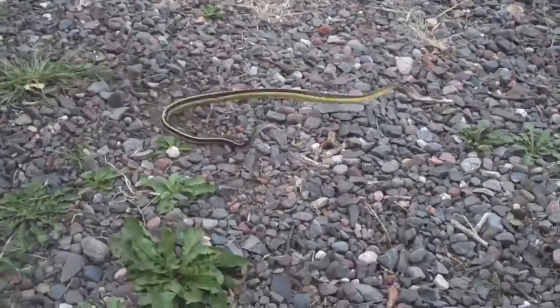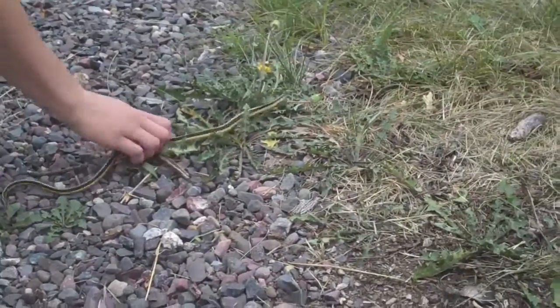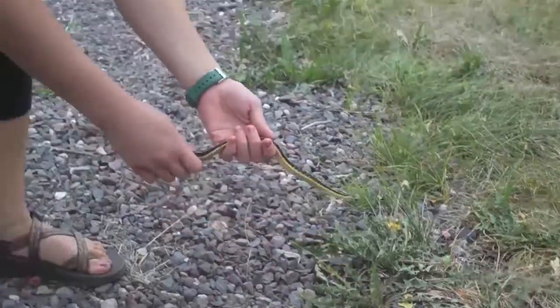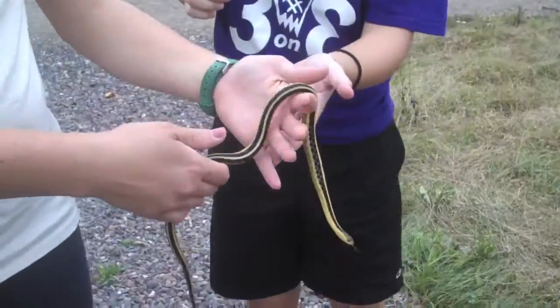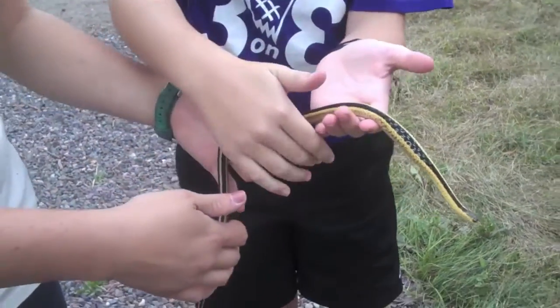We found a snake while geocaching! Let's see it — oh, he's fast! Oh, he's so pretty! Do you want to touch his skin? Just let him kind of run over your fingers; he'll just go right through your hands.